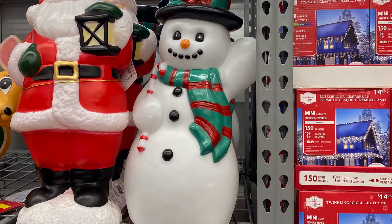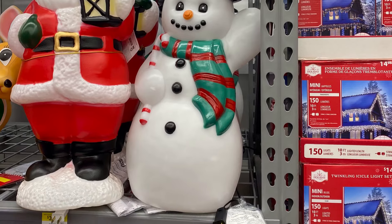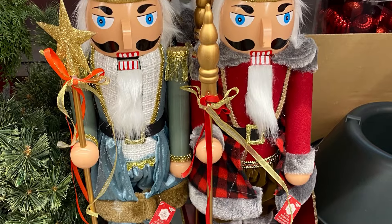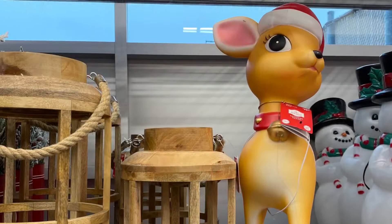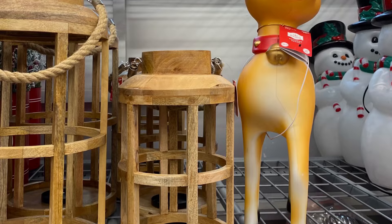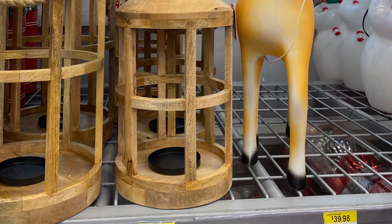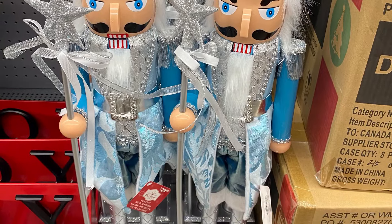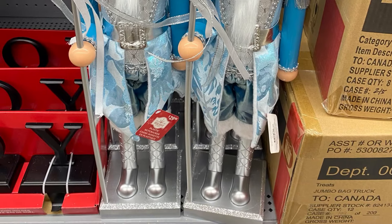And they had the bigger blow molds — not all the ones that the states have got, but these are $40. There's three different ones that I saw. More of the really big nutcrackers — they're really pretty. There's the reindeer blow mold — he was $40 as well. Love these nutcrackers as well — the blue.